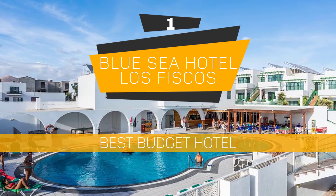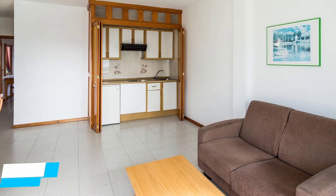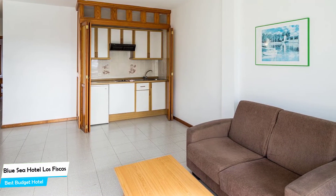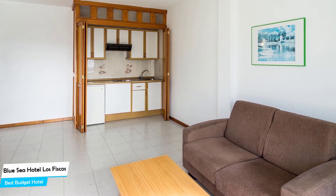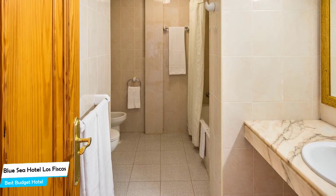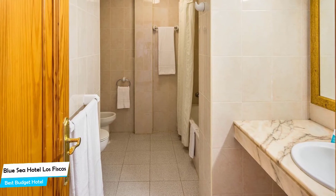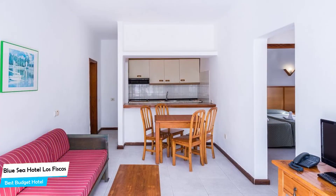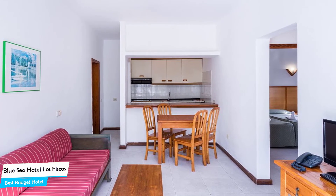Number 1: Blue Sea Hotel Los Fiscos – Best Budget Hotel. If you're on a budget and want to spend your hard-earned money on activities in Puerto del Carmen, rather than pay a large amount for a room in a hotel, then the Blue Sea Hotel Los Fiscos would be a great choice for you. Considering its price, it offers everything you might need and has a good location. In my honest opinion, this is probably the best value-for-money hotel in Puerto del Carmen.